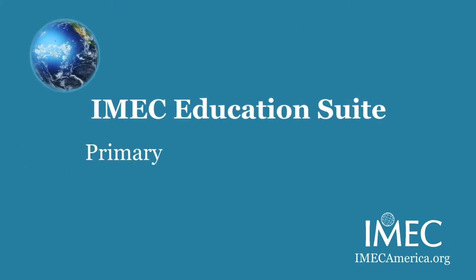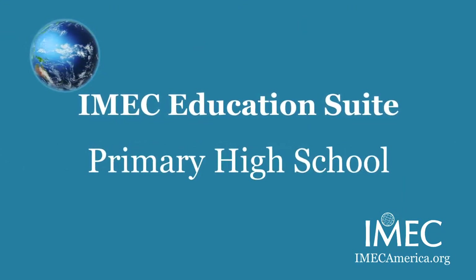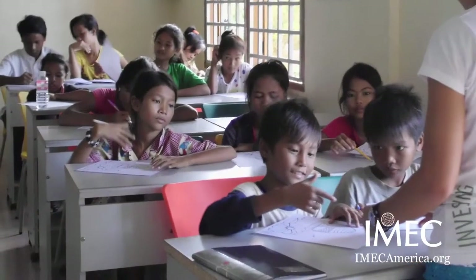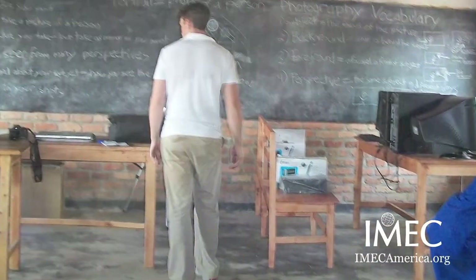I have seen a lot of outdoor classrooms being a space under a tree, and even that's a great opportunity for anybody that has the drive to learn. But to put desks, to have chalkboards and pencils and everything that you would need physically to learn, just gives the students that next leg up.